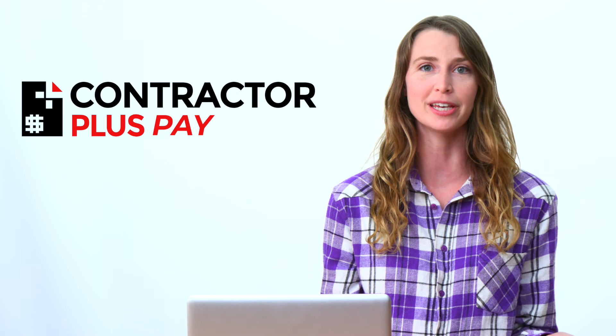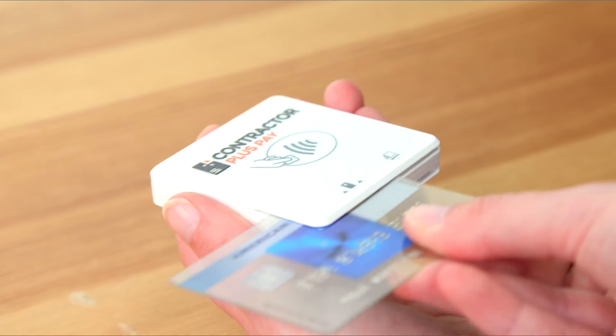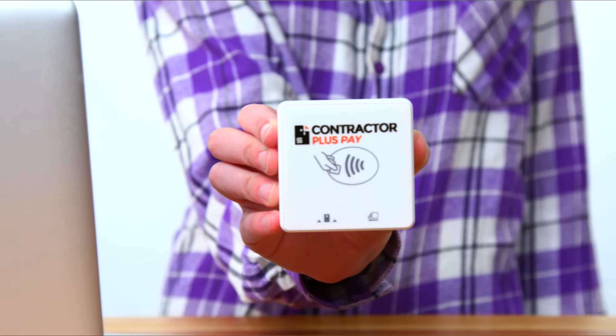Running a business is tough, but with Contractor Plus, it doesn't have to be. Contractor Plus Pay lets you accept payments today and see them in your account by the next business day. Instant payouts? We've got that too. And the best part? We send you a free card reader so you can start taking payments right away.